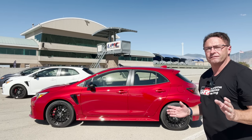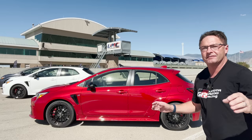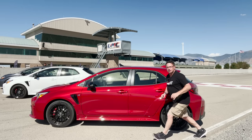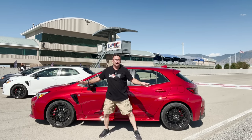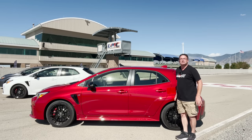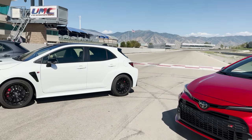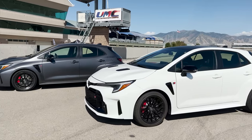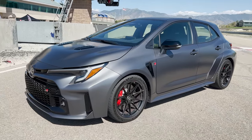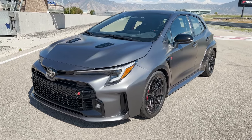All three trim levels have the GR4 all-wheel drive system, and you can customize the torque distribution based on how you want to drive. You can do 60-40 for normal driving, 50-50 for track driving, or put 70% of the power to the rear for a more sporty feel. All three have McPherson strut and double wishbone multi-link suspension. But Morizo has stiffer springs and is also more reinforced for better structure and rigidity.